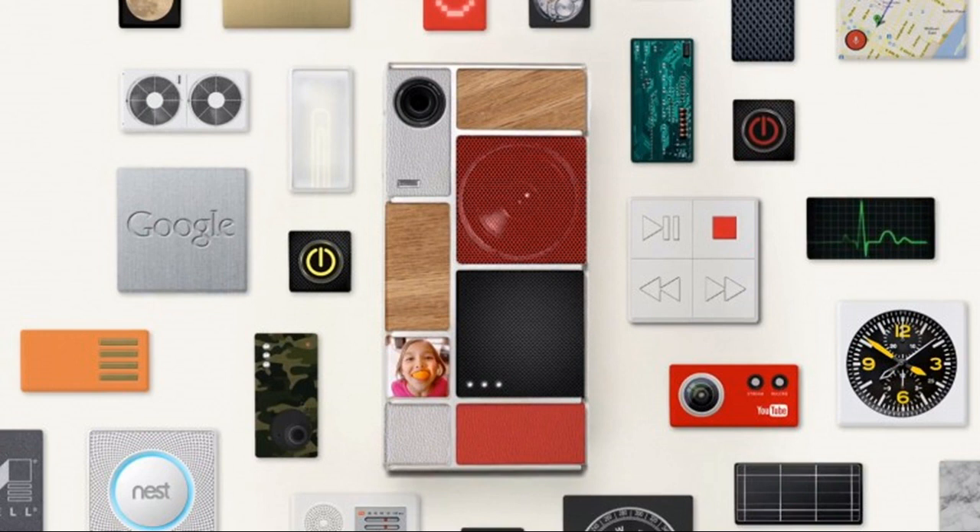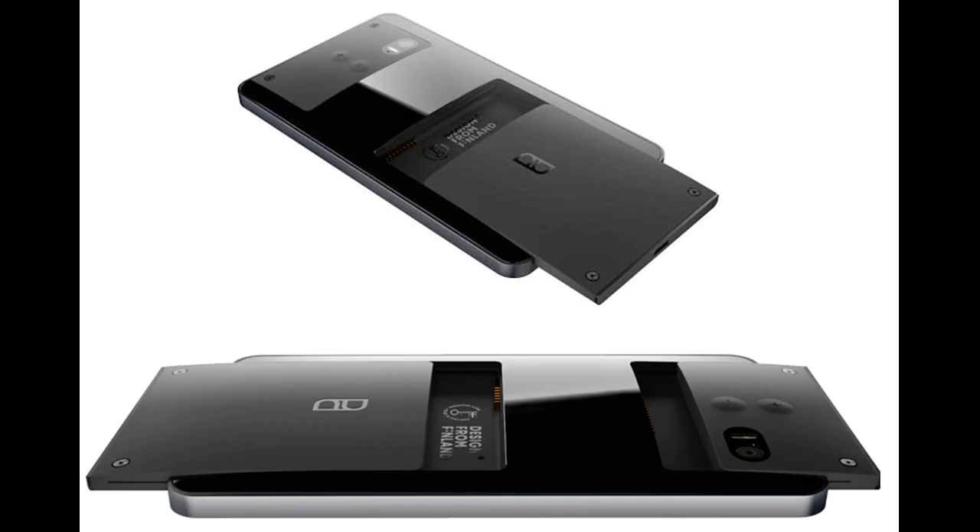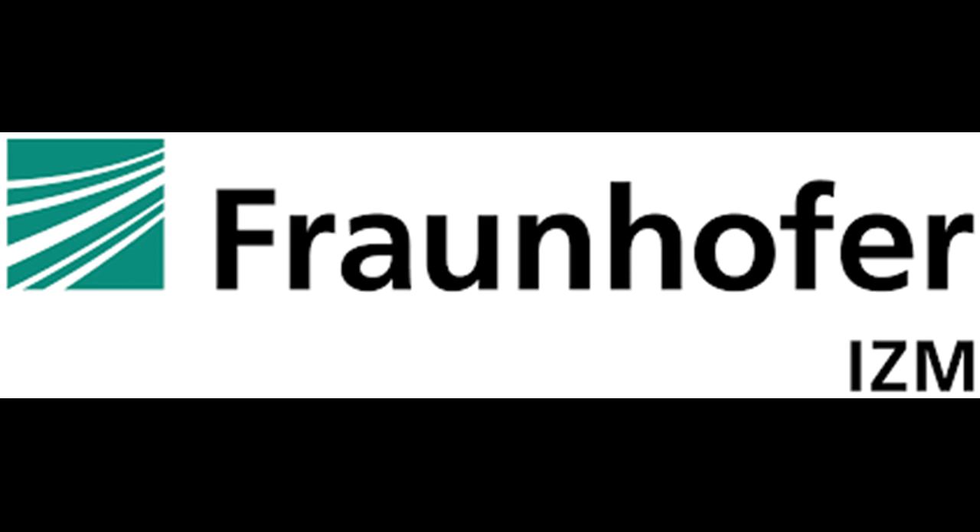In late 2014, the Finnish tech startup Circular Devices announced the PuzzlePhone project, with phones that can be personalized at both operating system and hardware levels. It received the support of Fraunhofer IZM and was scheduled for release in 2015.